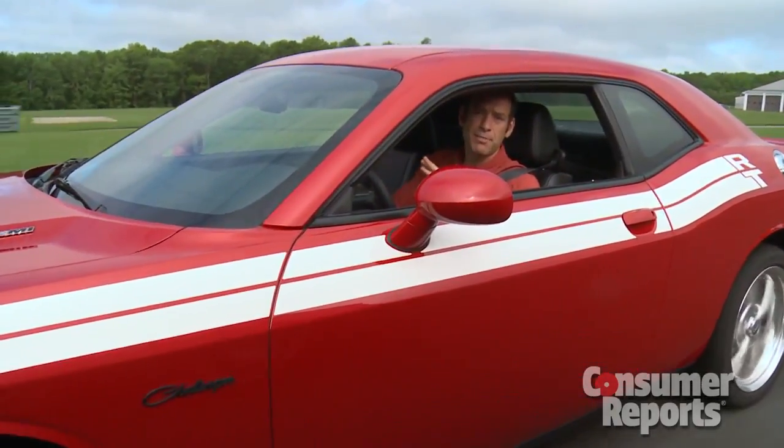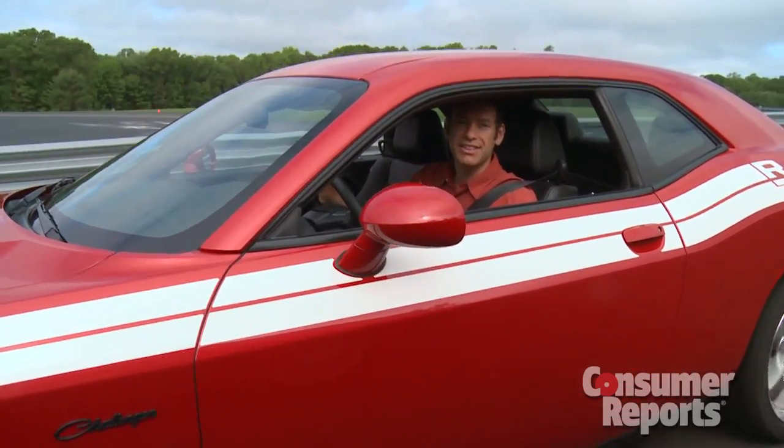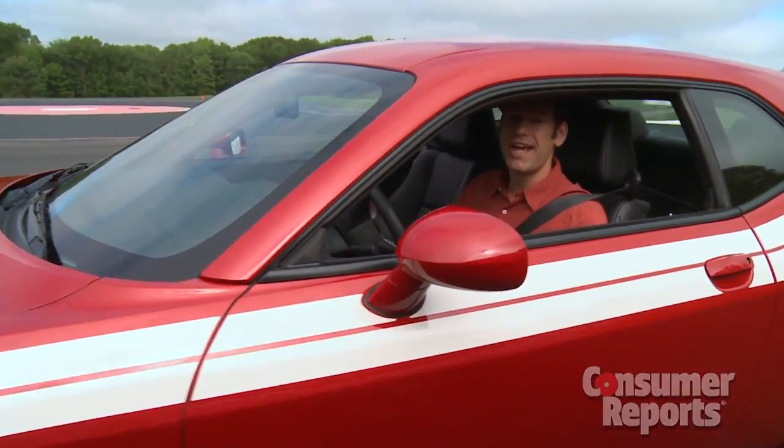So the improvements that Dodge made to the Challenger make it a much better car. Now it just doesn't go fast in a straight line — it also handles well too.